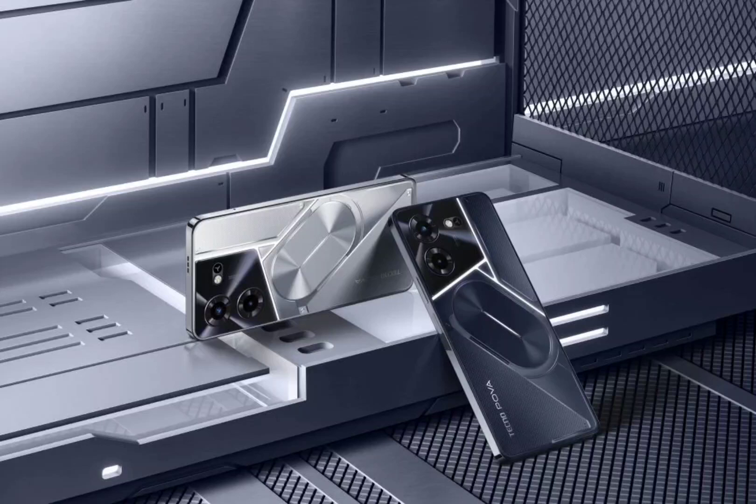Tecno's POVA 5 Pro glowing ARC interface has been showcased in an official teaser. Tecno has been teasing the POVA 5 series of smartphones in India for the past few days. As per reports, the company may launch two handsets, namely the POVA 5 and the POVA 5 Pro. In a new teaser, the company has revealed the rear-facing notification LED unit of the POVA 5 series.